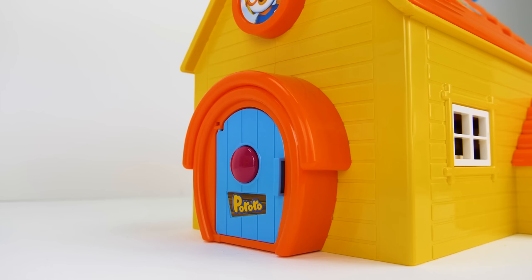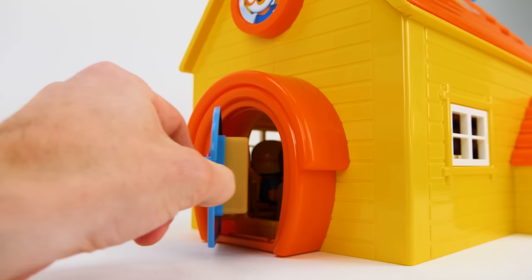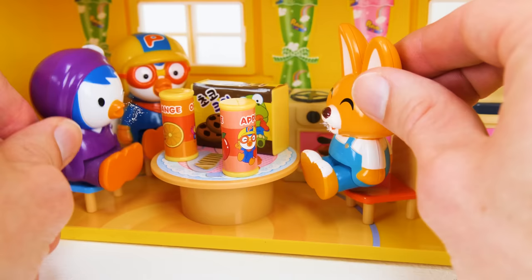Let's play with Peroro today. I'll ring this doorbell and open the door and let's go inside. Follow me. Look, Peroro and his friends Eddie and Petty are eating at the kitchen table.